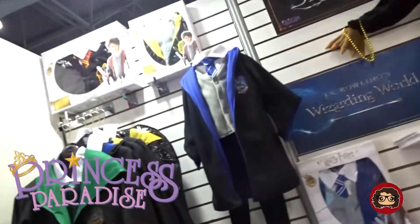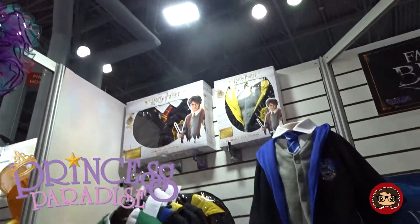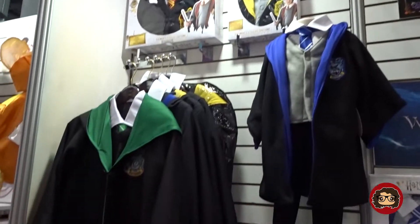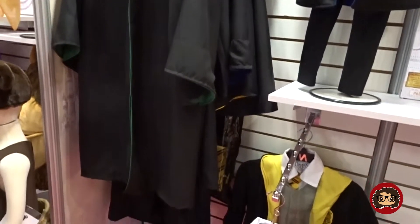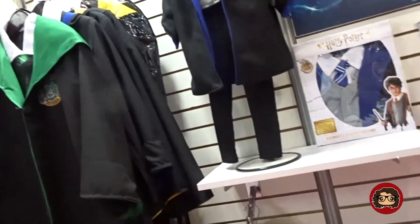This next place is called Princess Paradise, it's a costume company. When I walked past it I saw they had Harry Potter costumes which are freaking awesome. They have costumes for adults and they also have them for children.